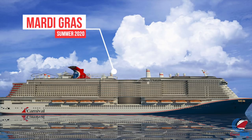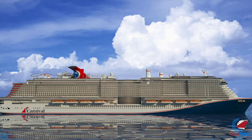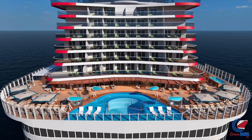The Carnival Mardi Gras won't welcome passengers until the summer of 2020, but people are already getting super excited about this ship. Bookings opened up at the very end of January and immediately set a sales record for Carnival, and it's easy to see why people are so excited.